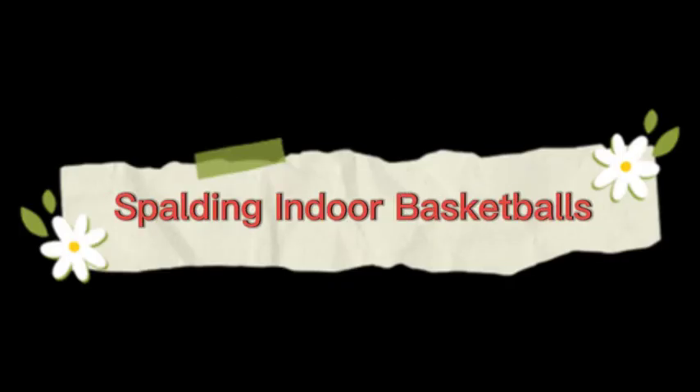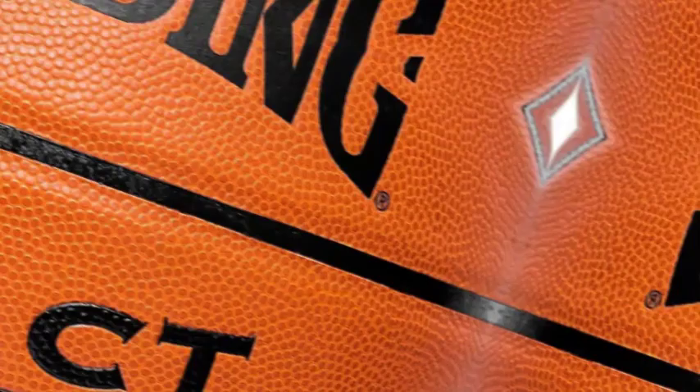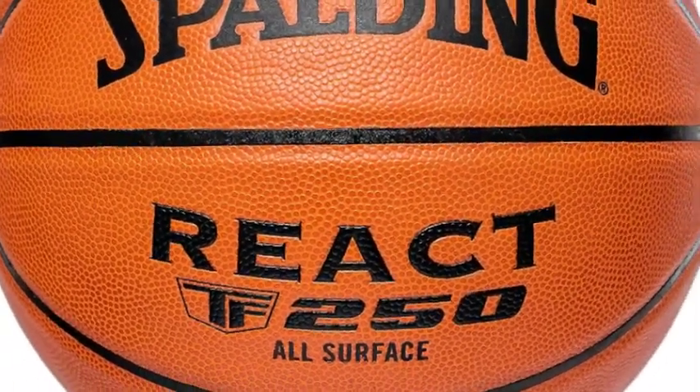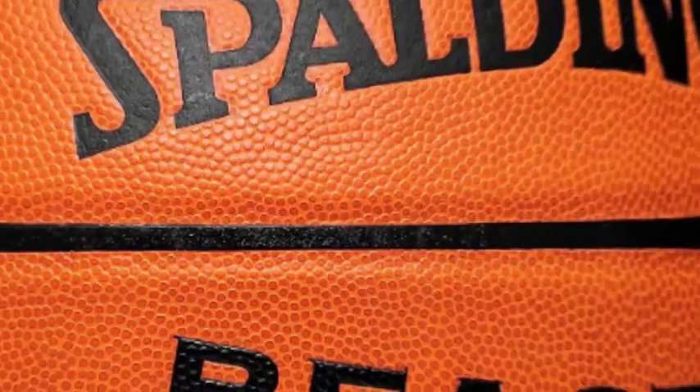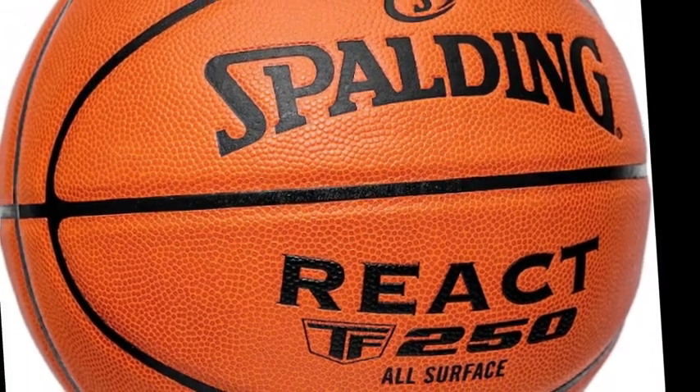The number 1 on the list is Spalding Indoor Basketballs. Grip It: all surface performance composite cover gives the ball a solid grip for total control. Shooter's Touch: Spalding Shooter's Seam is designed for instant ball recognition, exceptional control, and precise accuracy.